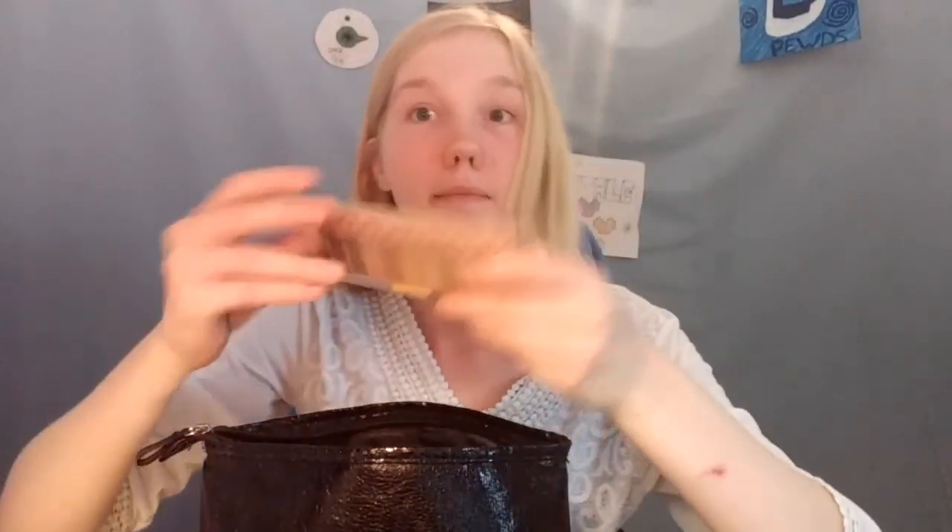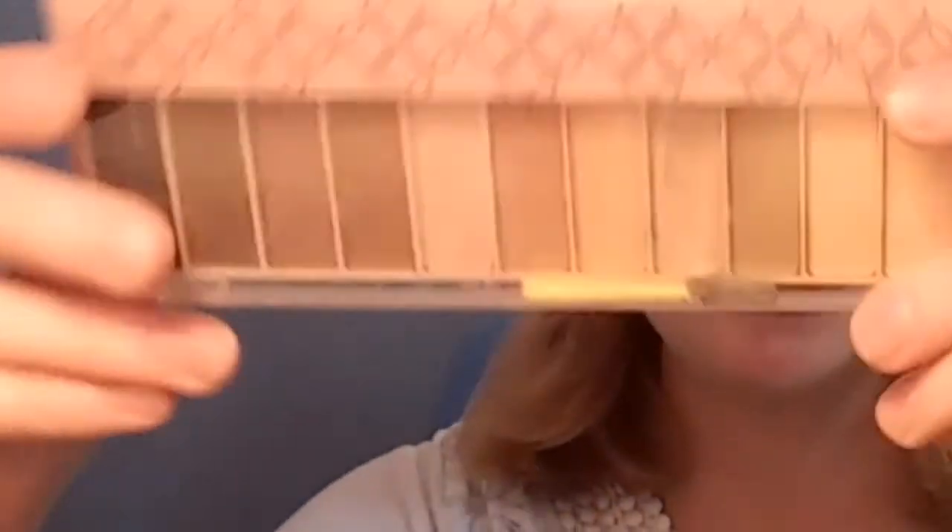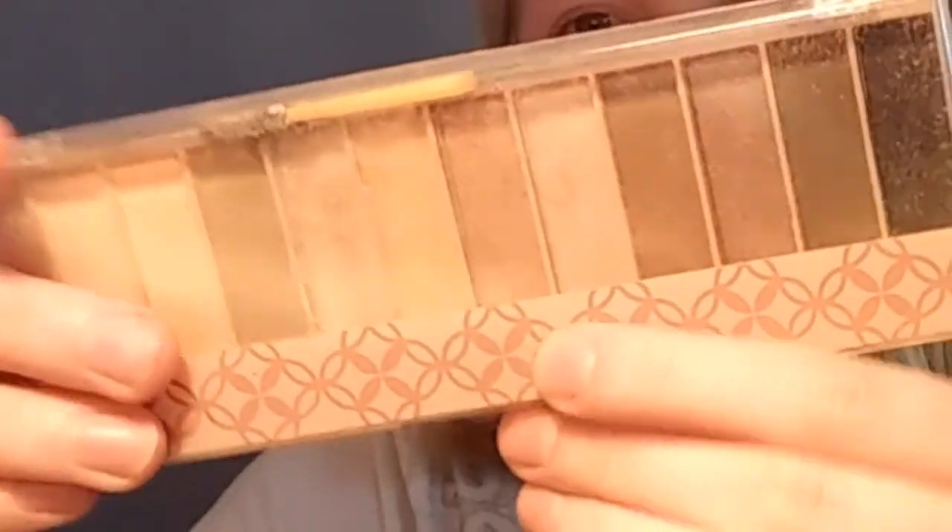Well, I got, of course, my eyeshadow because every girl needs eyeshadow. This eyeshadow happens to be Style Essentials Eyeshadow. It's beautiful in there. What else we got? We got lots of eyeshadow because, you know, one color is never enough. You have to have like six different colors. Otherwise, is it really pretty?